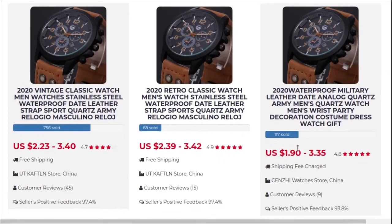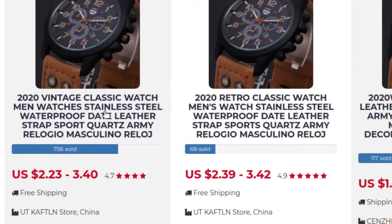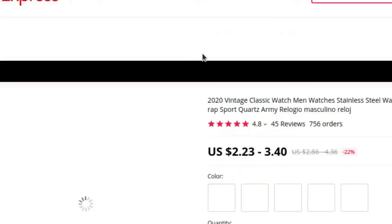Different sellers are offering your desirable product. You can see the price difference here. They have different reputations in the market, and the number of products sold by them varies. One is offering free delivery while another is not. Customer reviews and ratings vary with respect to price. Now you can buy your desirable product with complete satisfaction. If you want to buy, just click on it and it will take you to AliExpress.